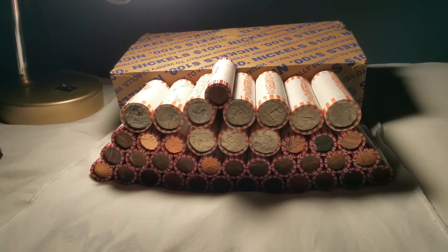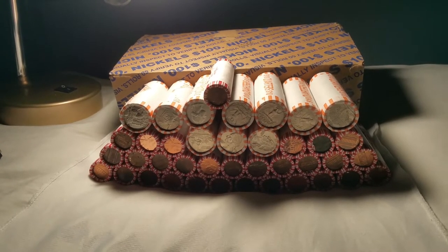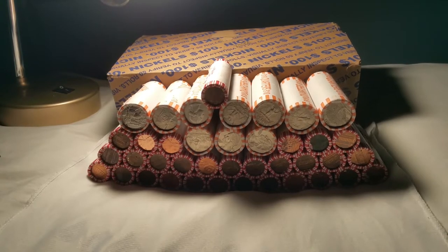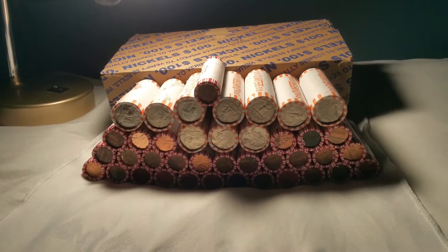Welcome back everybody, it's DJ Numismatics with another coin roll hunt. I went to the bank today and they had ordered me a box of nickels and two boxes of pennies. The boxes of pennies came in uncirculated so I didn't want them — I did take one just to dump elsewhere — but they did have 30 rolls of circulated pennies and I also picked up 10 rolls of circulated quarters.